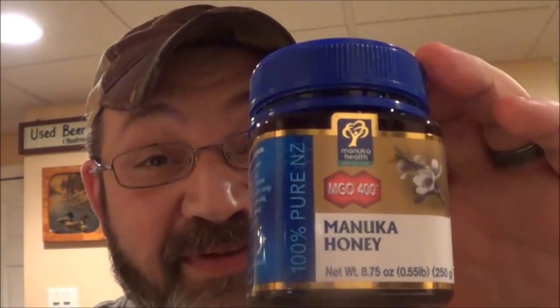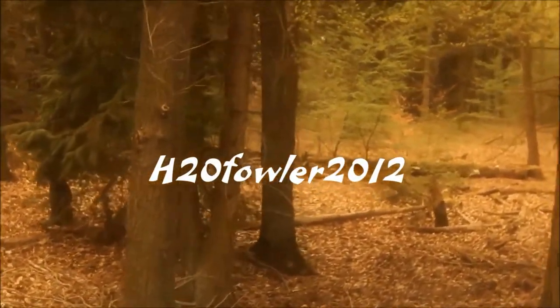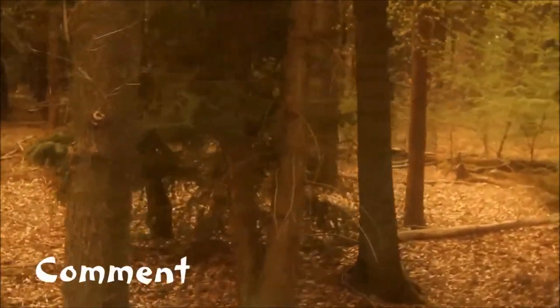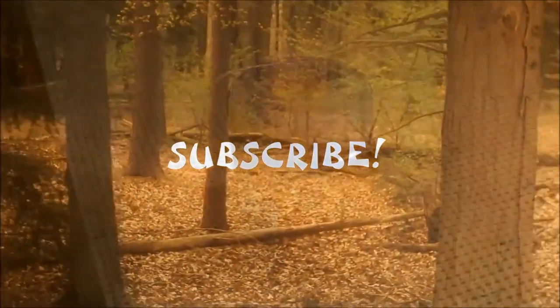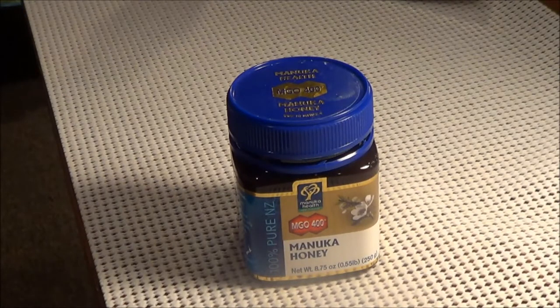What in the world is Manuka honey, and why do you want it in your preps? Manuka honey is produced in New Zealand by bees that pollinate the native Manuka bush. Advocates say it treats wound infections and other conditions. Let's take a look at what the science says about using Manuka honey as a medicine.